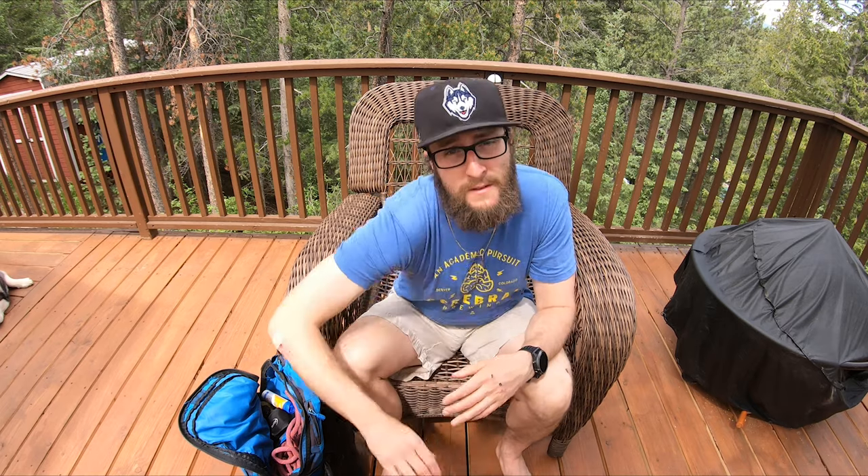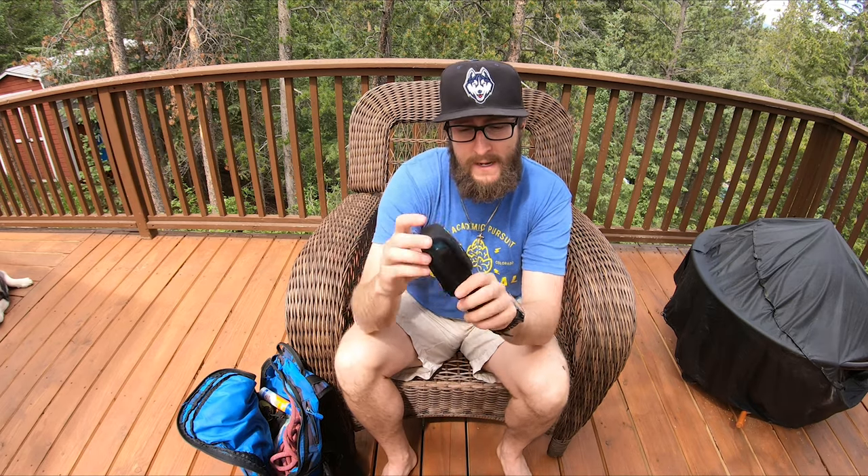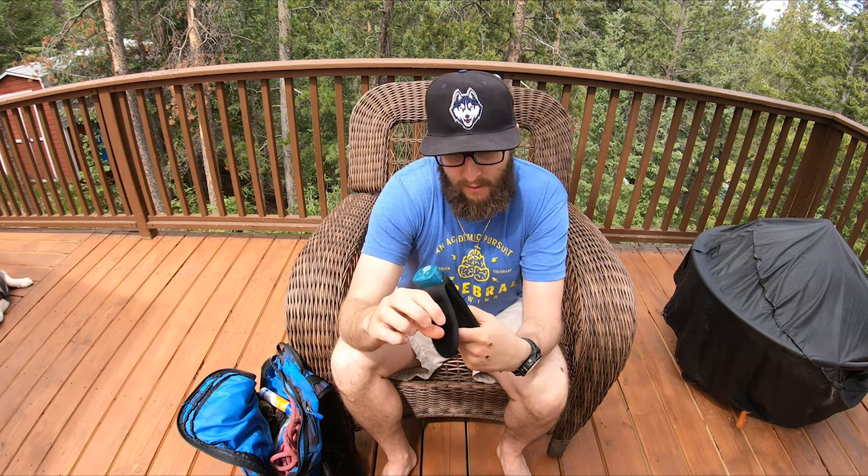This right here is a SteriPen — a water filter that uses UV light to decontaminate your water. It's something I might not always bring, but it's good to have if you run out of water, and for how little it weighs, there's no harm in bringing it along.